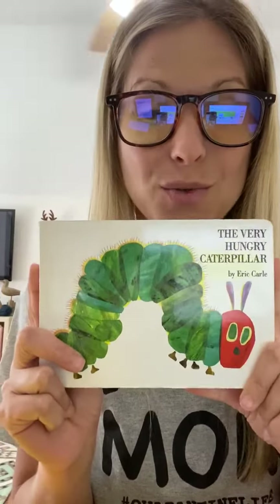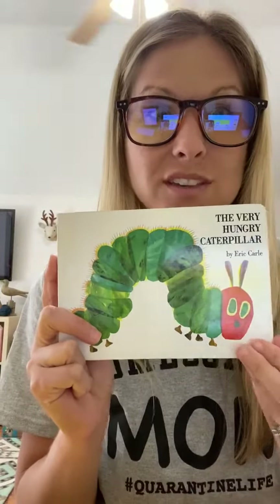I'm going to help you by taking you through a picture walk so you can put these in the correct sequence or order. The Very Hungry Caterpillar.